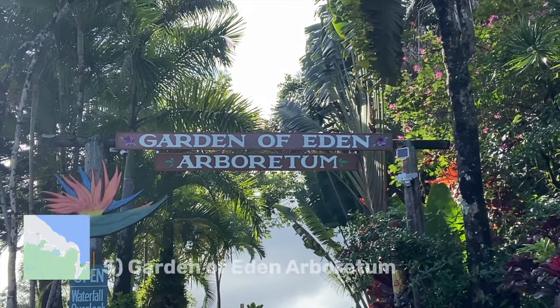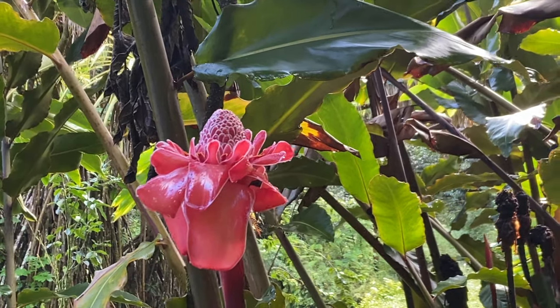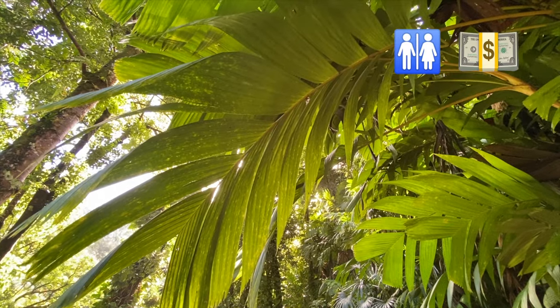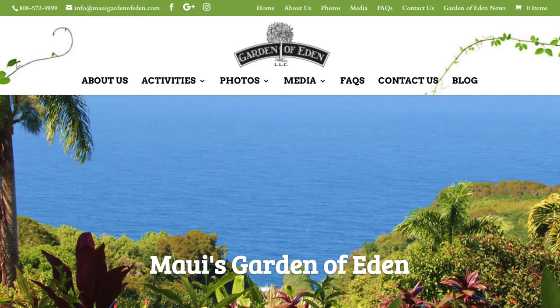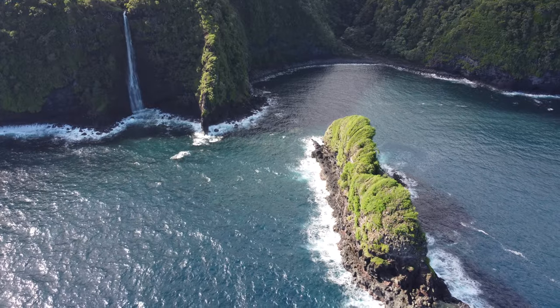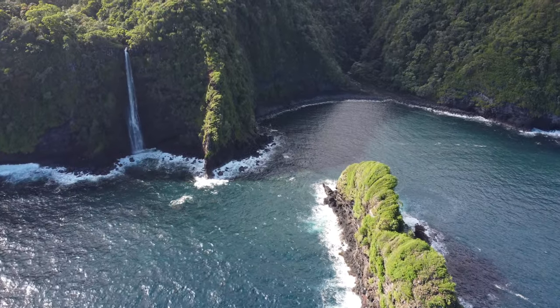Next is the Garden of Eden Arboretum — another great stop along the road to Hana with an entrance fee of $15. They have 26 acres of trails and tropical plants to walk around, and one of their claims to fame is that you can see the island location from the opening of Jurassic Park from their property.